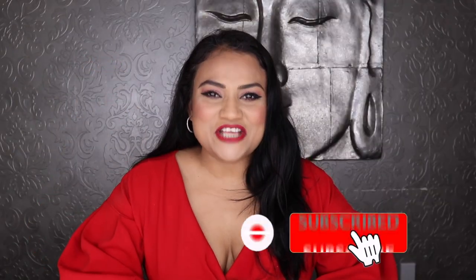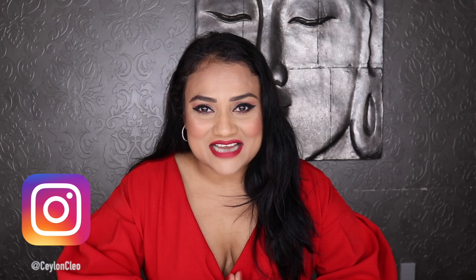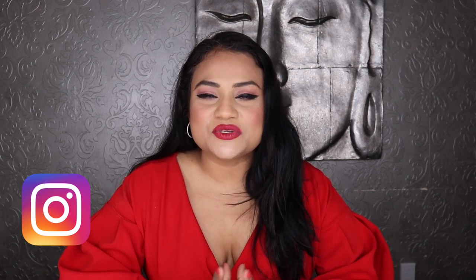Hi lovelies, welcome back to my channel! Today I'm here with a very exciting video that I've been meaning to do for a very long time — in fact, the entire winter I was trying to do this one. Today I'm here with my favorite cherry fragrances from my collection.